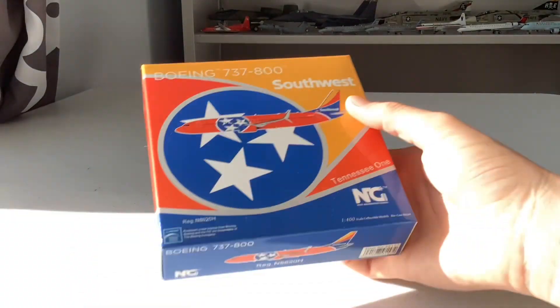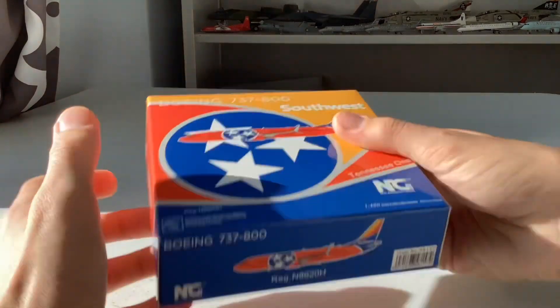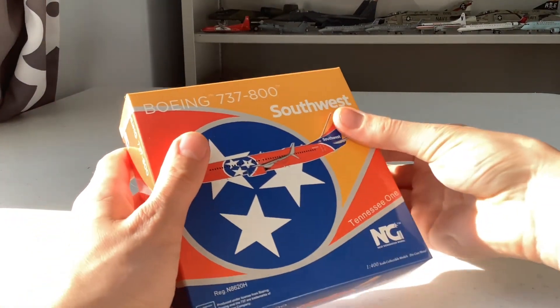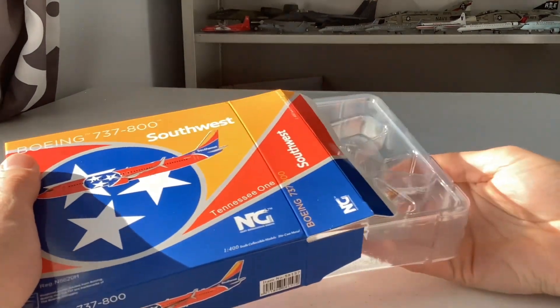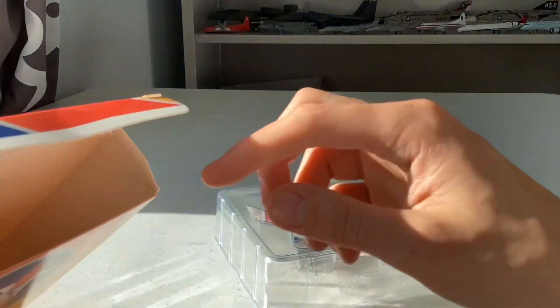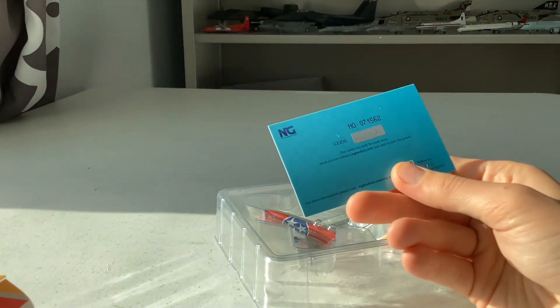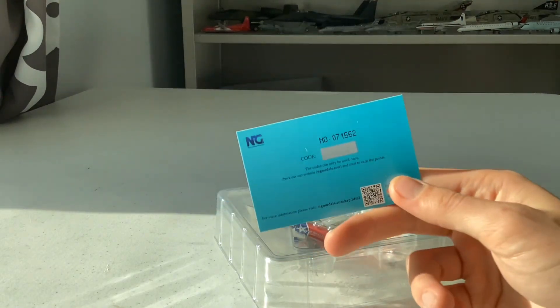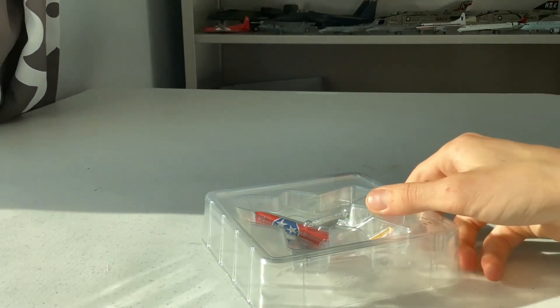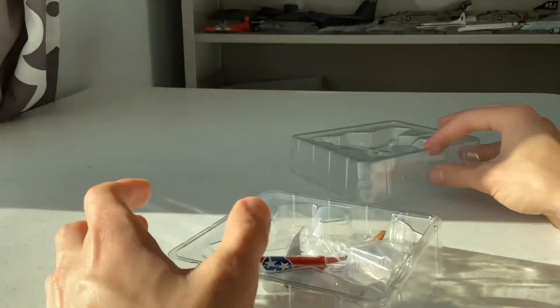Without further ado let's unbox this aircraft — I'm hoping I don't hear any jingling sounds. It sounds really nice and I really hope it doesn't come broken. Let's take the model out of the box. There's also the card that they include when you order — very nice, been getting a lot of those lately. Now let's take the model out and remove the plastic cradle.